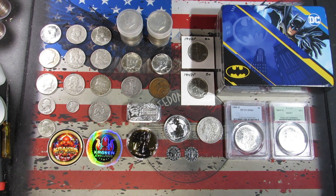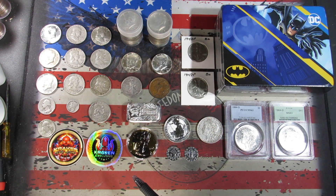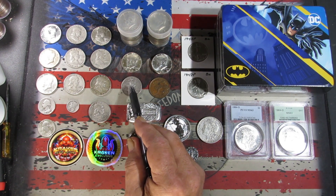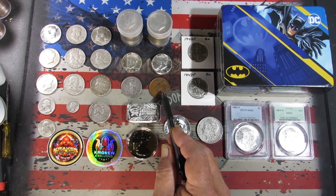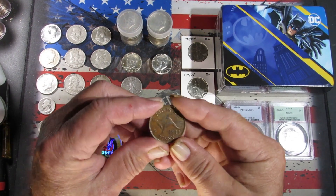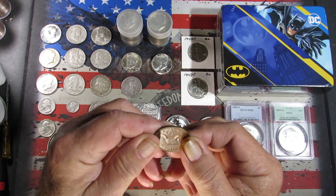There were also four really nice 64 Philly and Denver 90% Kennedy halves in there. Then kind of an oddball — a 1935 San Francisco Walker and a 1944 Australian penny, which was kind of different. That had King George VI on it.